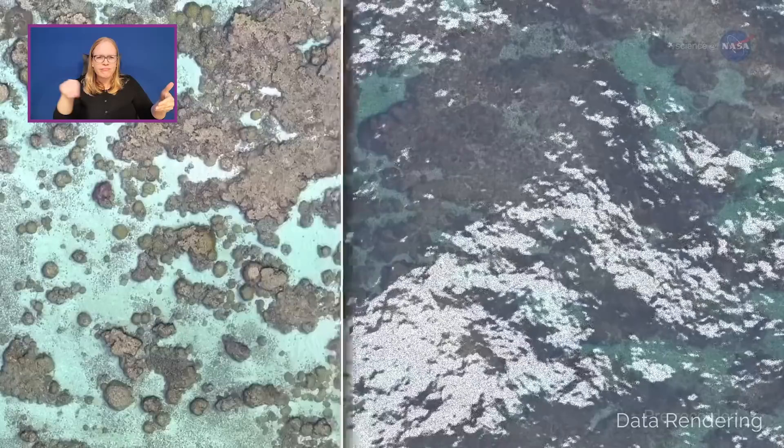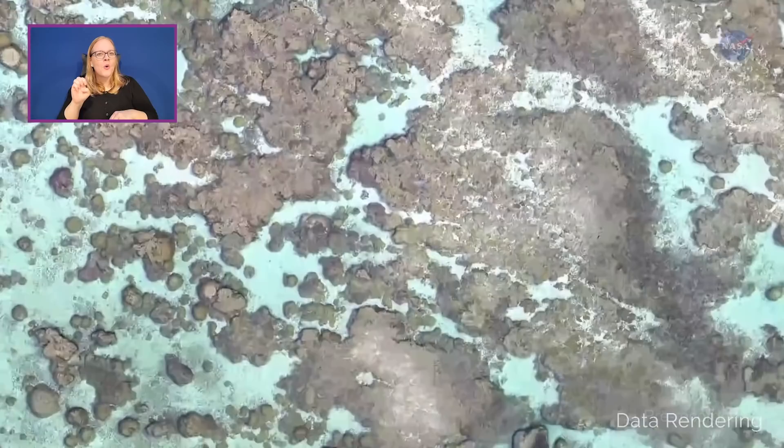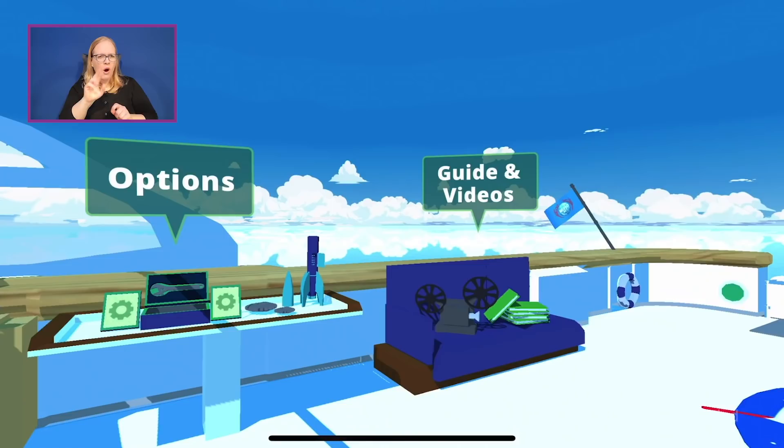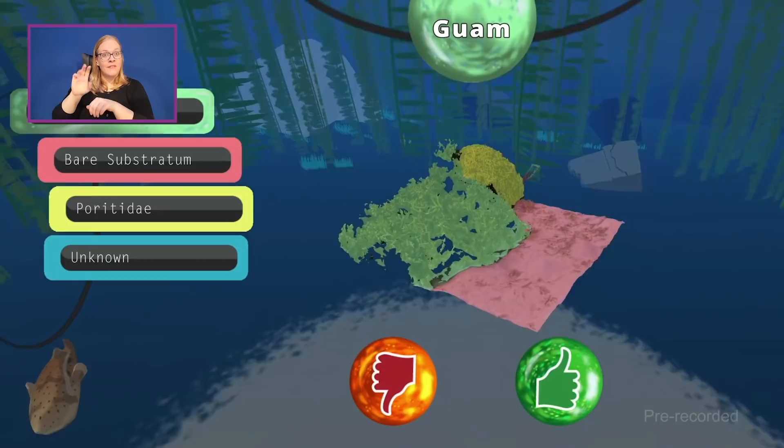Sure. I invented a technology called fluid lensing at NASA — it's the first technique we've had that can look beneath the ocean waves and map corals in 3D. We've been traveling around the world using drones and this technique to map corals in 3D. The biggest challenge we have with all of this data is how to classify it — how do we get the basic number of how many corals there are, how they're doing as a function of changing ocean temperatures? And that's where NemoNet comes in. We built a video game that ties into our supercomputer and you can download it and play it on your iPhone or iPad device.